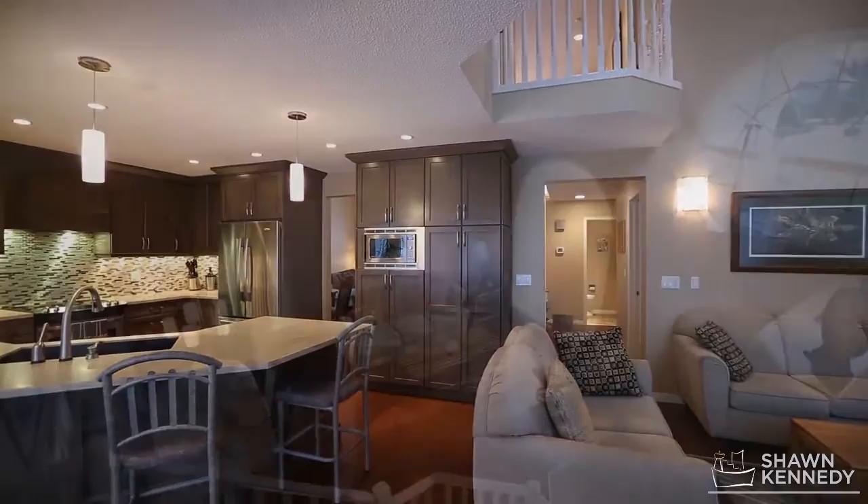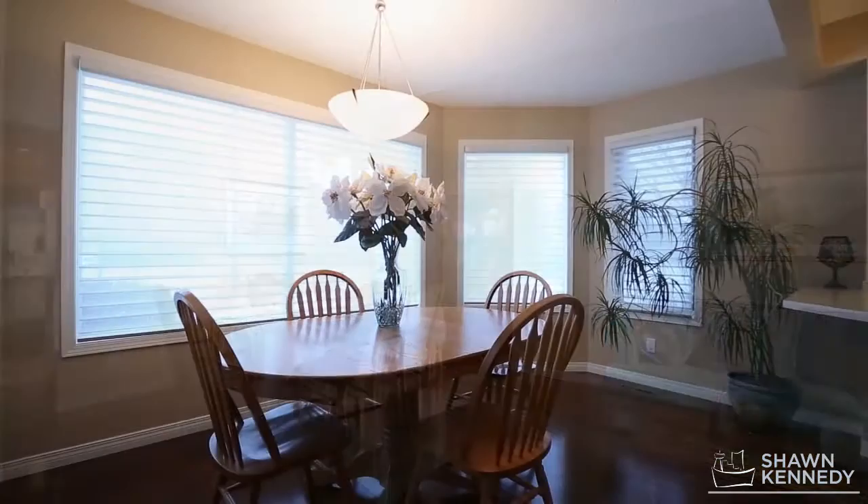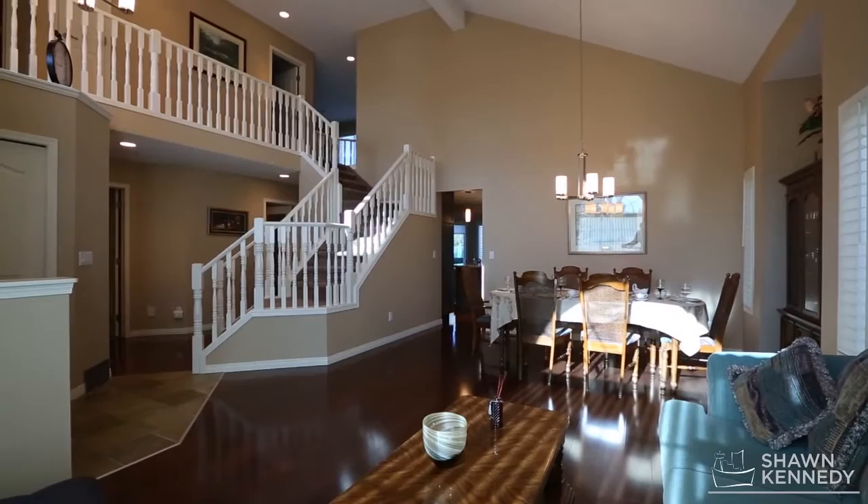There is over 3,000 square feet of finished living space over three levels. On the main level, wide plank hardwood and tiled floors are accented by vaulted ceilings, a gas fireplace, and a desired main floor office.